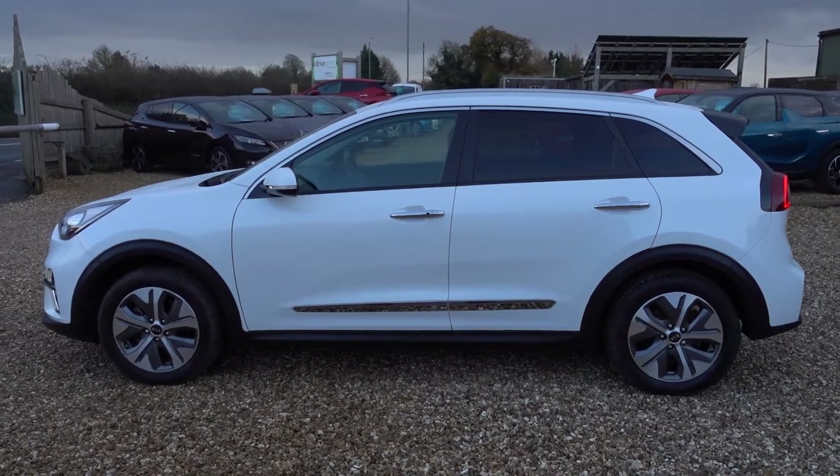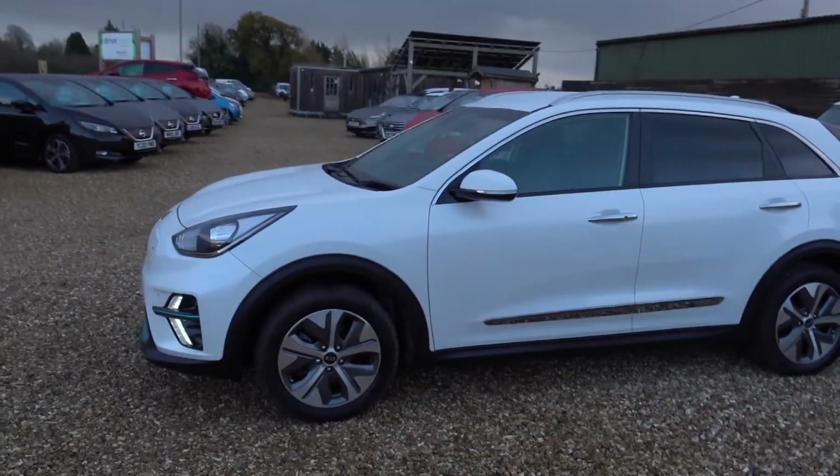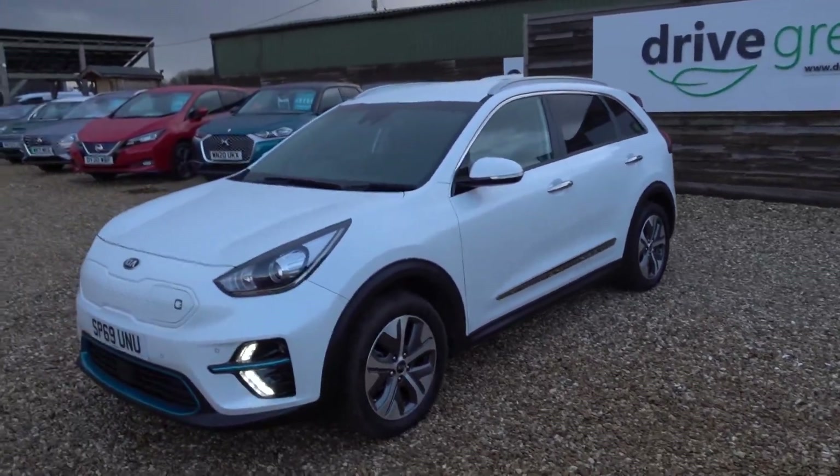Hi there, just going to take us a very quick walk around this Kia e-Niro. It's going to be a quick walk around because it's just started raining just after I've dried the car, so I'll be as quick as I can.